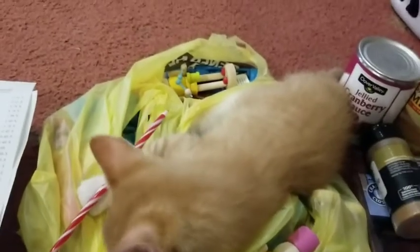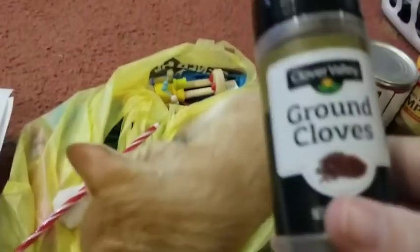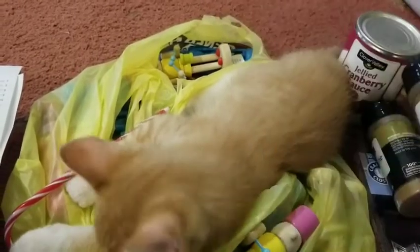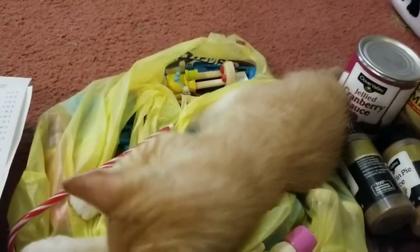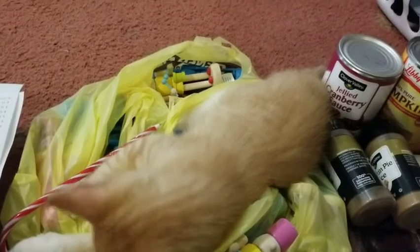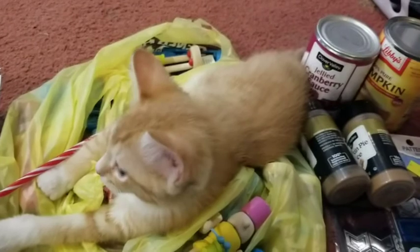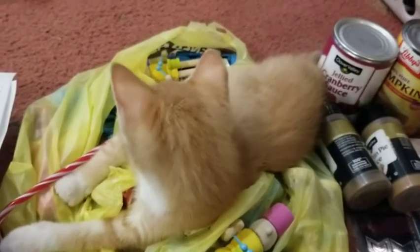I found pumpkin spice seasoning for a penny and some ground clove - I got one pumpkin spice and I think three cloves. Not bad at all. They also had Christmas hooks but I don't need those.